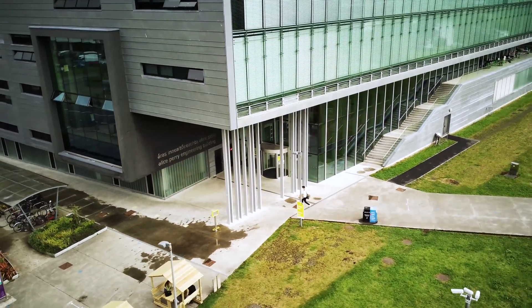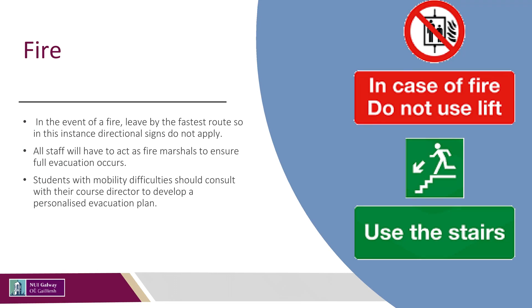Please do not congregate at the door. Due to COVID-19 restrictions, access routes are set out by directional arrows on the floor. However, in the event of a fire, leave by the fastest route, so in this instance directional signs do not apply.